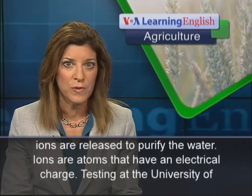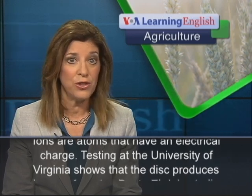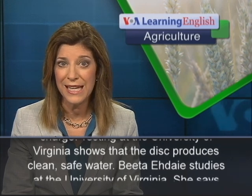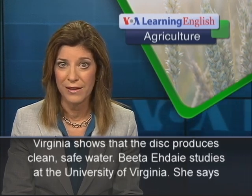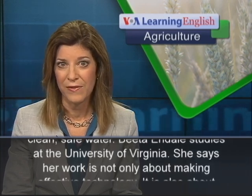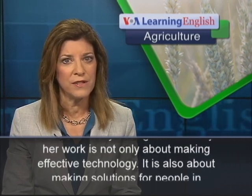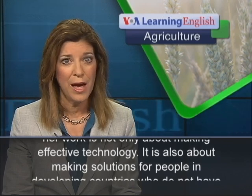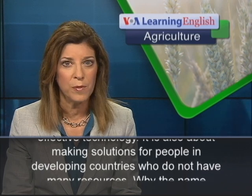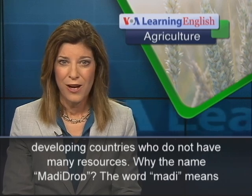Ions are atoms that have an electrical charge. Testing at the University of Virginia shows that the disc produces clean, safe water. Beta Ade studies at the University of Virginia. She says her work is not only about making effective technology — it is also about making solutions for people in developing countries who do not have many resources.